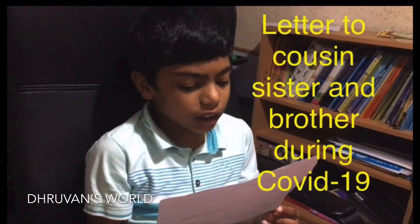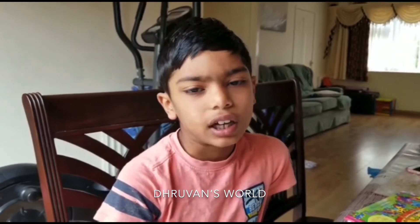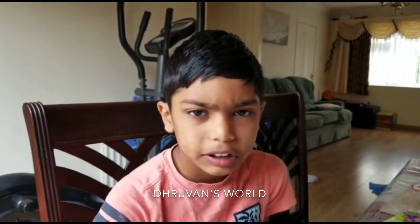Welcome to Driven's World! Hi, I'm Driven and today I've learned how to write a letter. Now, I have also learned how it will reach the to address. And I want to tell the process.